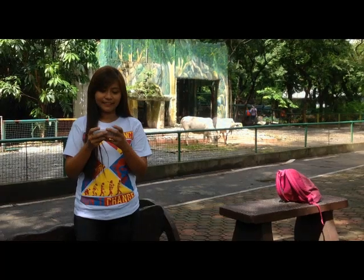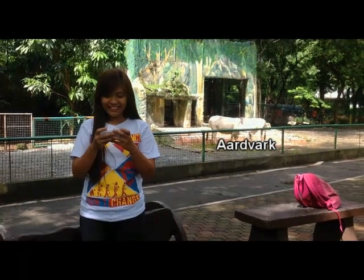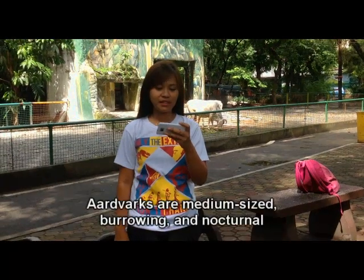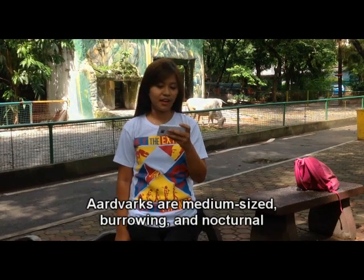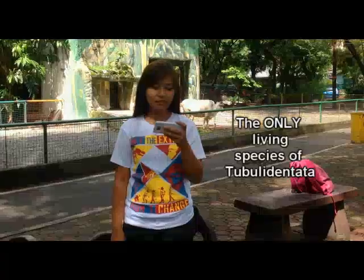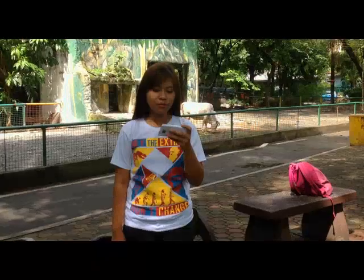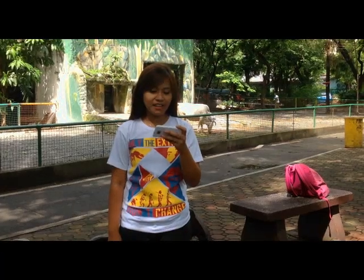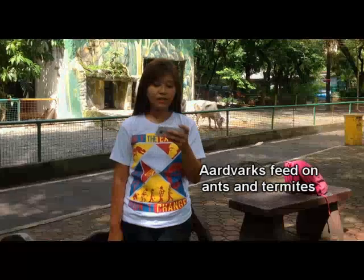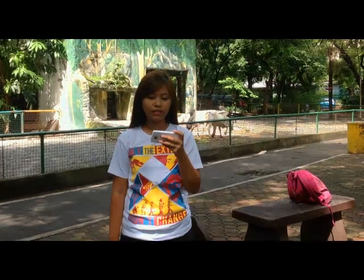Order Tubulidentata is the smallest living order of mammals. It contains a single living species: the aardvark. The ordinal name refers to the unique structure of its teeth. The aardvark is a medium-sized, nocturnal, burrowing mammal native to Africa. It resembles a pig with a long snout used to sniff out food. It roams over most of sub-Saharan Africa, avoiding mainly rocky areas. It feeds almost exclusively on ants and termites, digging them out of mounds using its sharp claws and powerful legs. It also uses its unique ability to create burrows in which it sleeps and rests.